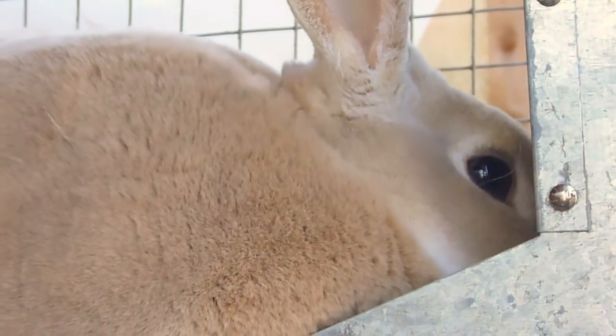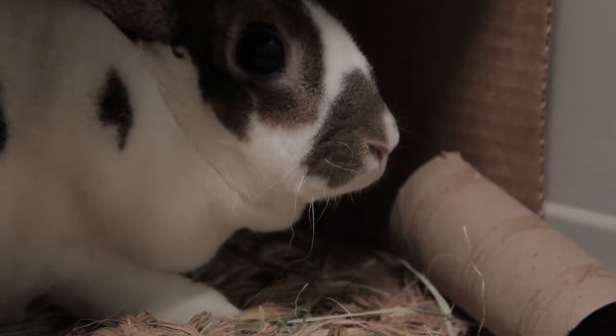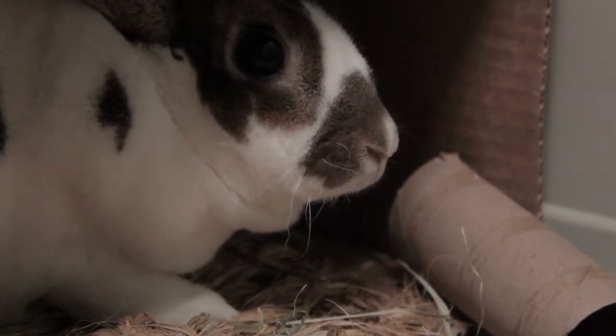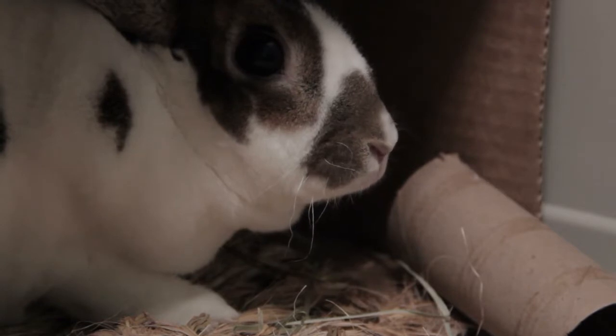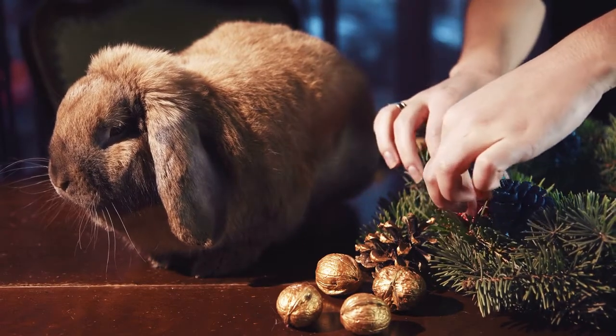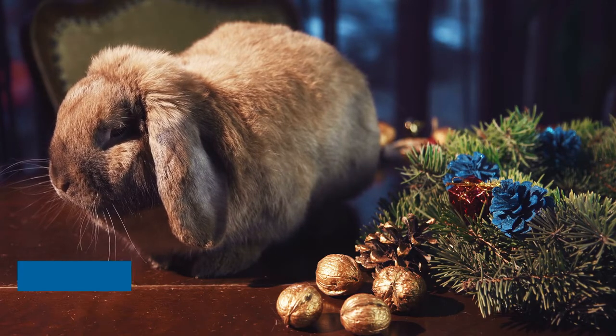If your rabbit has not stepped on or sat upon the cecotropes, they typically look like a large clump of dark, soft, round fecal balls — people often describe them as looking like a large blackberry. But if they are smashed or adhered to your rabbit's rear end, they lose this form and can be confused with diarrhea. The most common causes for uneaten cecotropes are obesity or spinal or arthritis pain, both of which prevent the rabbit from consistently reaching its rear end to eat the cecotropes.